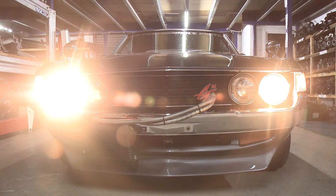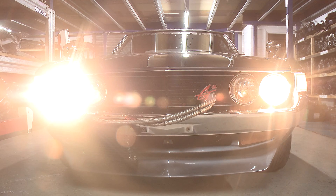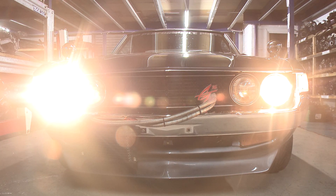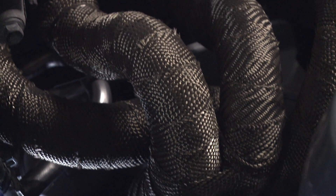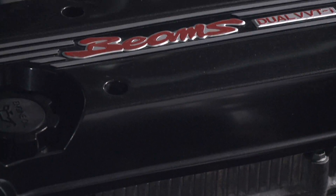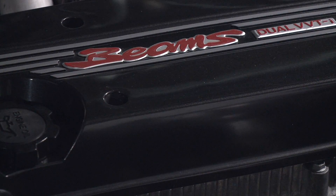I've been fortunate enough to own a range of high-performance Japanese cars, from Nissan Skylines to Evos to Subarus to Hondas, and I wanted to build something different this time — something that's not been done before, or something very rare over in Europe. I decided to build the Celica.